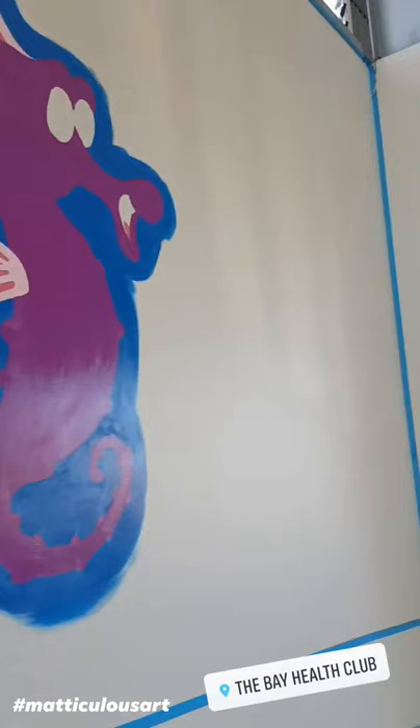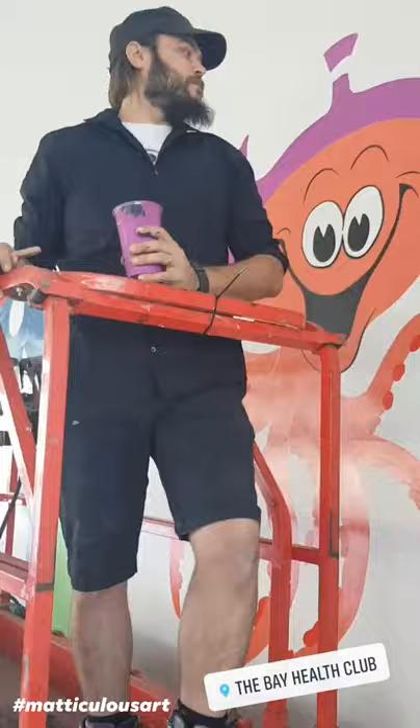We've also got a crocodile and a swordfish to do for the kids that are doing their swimming classes. You guys are doing fantastic — thank you. It's meticulous art, and that's your business. Absolutely gorgeous artwork, thank you so much. We look forward to seeing it finished.